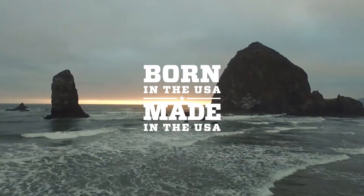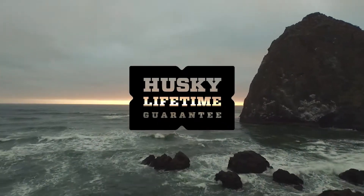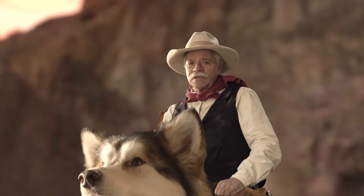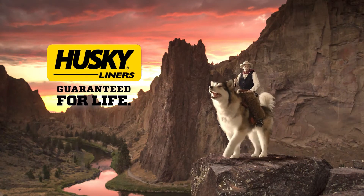Since 1988, Husky Liners products have been proudly made in the USA and come with a no-hassle, no-guff lifetime guarantee. So get yours today. Husky Liners — guaranteed for life.